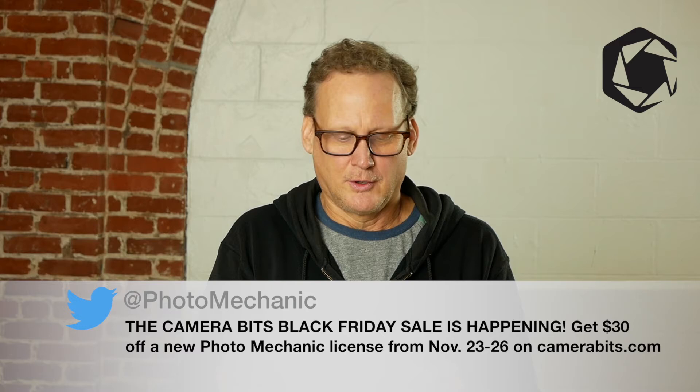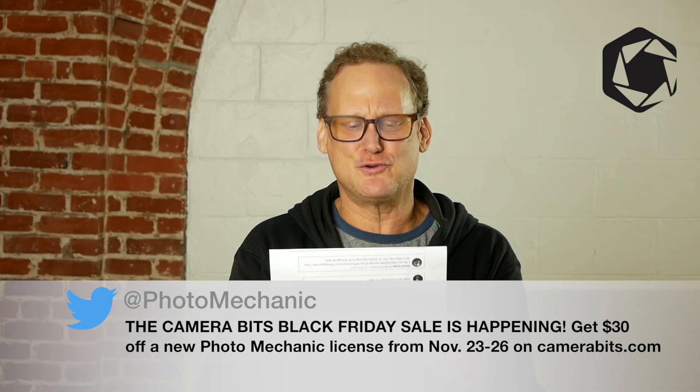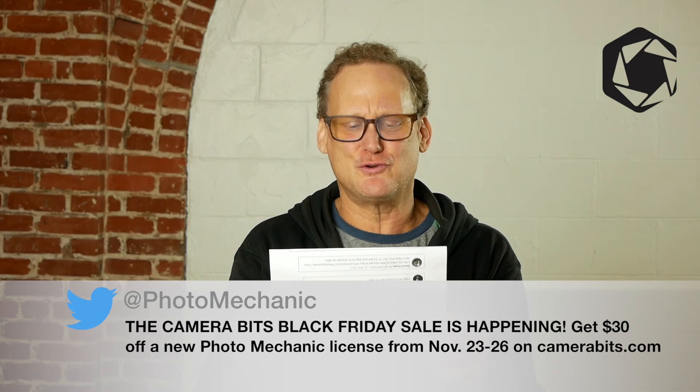This just in — thank you. The Camera Bits Black Friday sale is happening! Get $30 off a new Photomechanic license from November 23rd through 26th, 2018 on CameraBits.com.